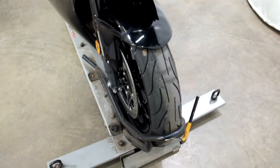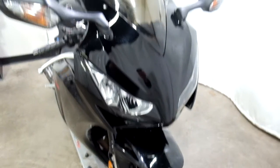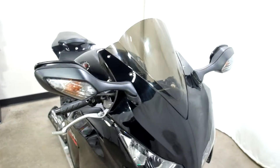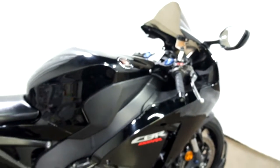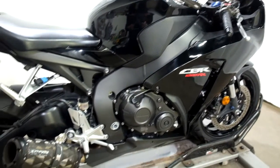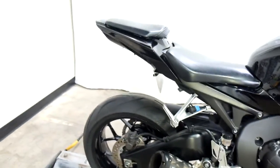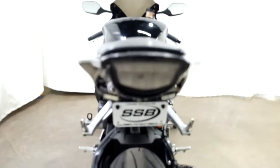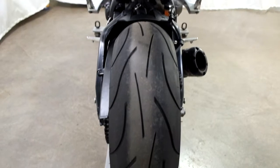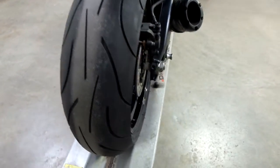Tires on this bike appear to be in pretty good shape — looks like we've got some good life left in them. It has HIDs, a light smoke-tinted windscreen, a Two Brothers pipe, fender eliminator, a custom undertail, and the rear tire is in great shape with plenty of miles left on that. It also has stand spools.